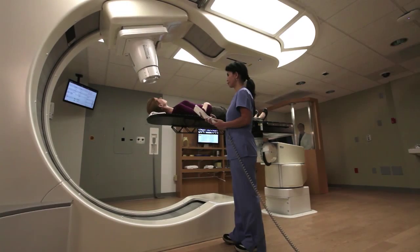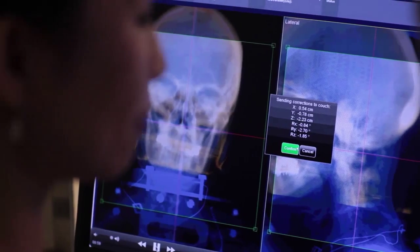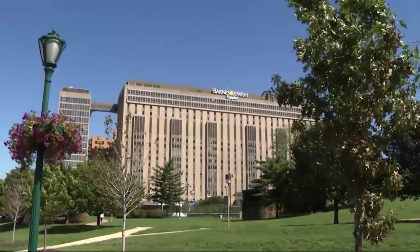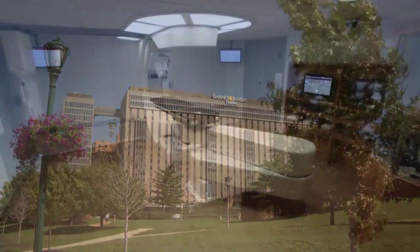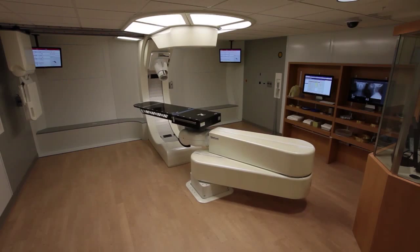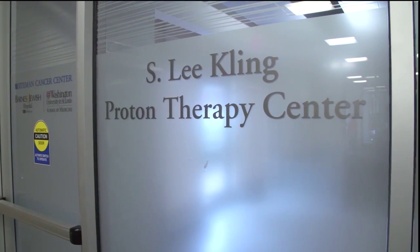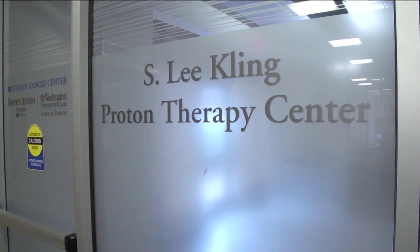That kind of pinpoint precision is critical to patients who have tumors in the head, neck, and spine, including the late S. Lee Kling, who the Proton Center is named after. The former board chair of the Foundation for Barnes-Jewish Hospital needed proton therapy and had to travel across the country to get it. Mr. Kling worked tirelessly for the Proton Center until his death in 2008.